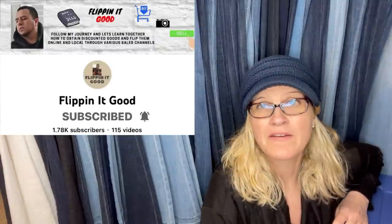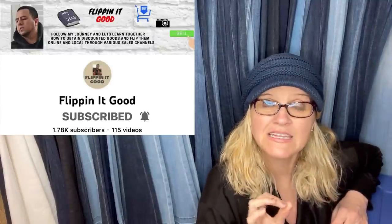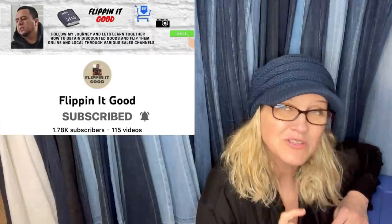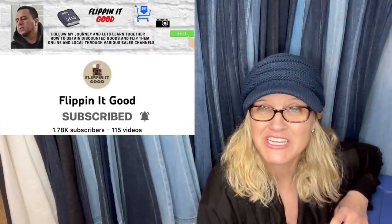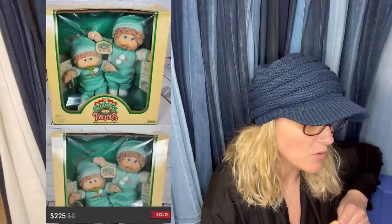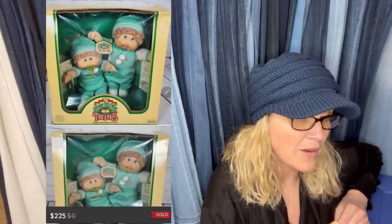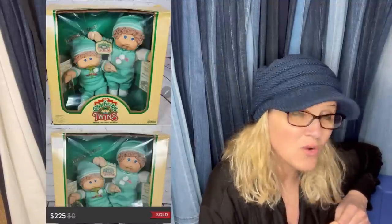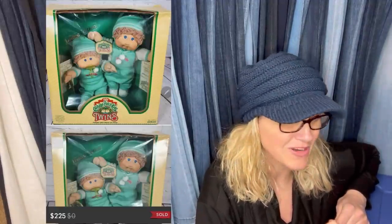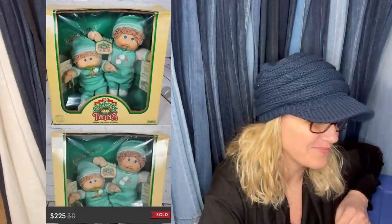This one comes from Flippin' It Good — he has an amazing YouTube channel. He does a lot of retail arbitrage, unbelievable finds, but also finds a lot of vintage stuff. Check him out. He found this at a yard sale for $4. They had seven with box, child, and only one twin — he bought them all. This sold for $225 plus shipping on Poshmark, and the box was damaged. He'd never seen twins — how cute is that?